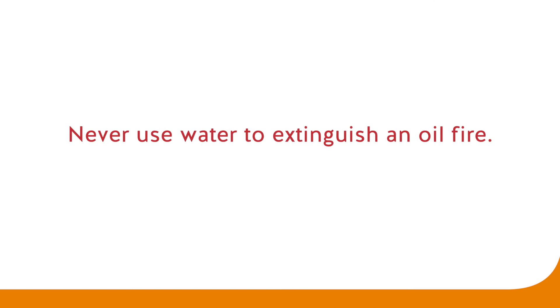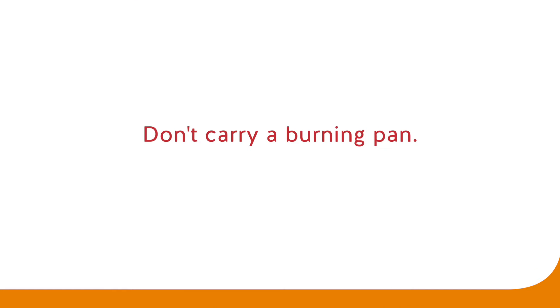There are a lot of efficiencies that have to happen in a kitchen for service to be on the table in 15 to 20 minutes for every plate. But it doesn't negate our responsibility to work in a safe and clean environment. Never use water to extinguish an oil fire, and don't carry a burning pan.